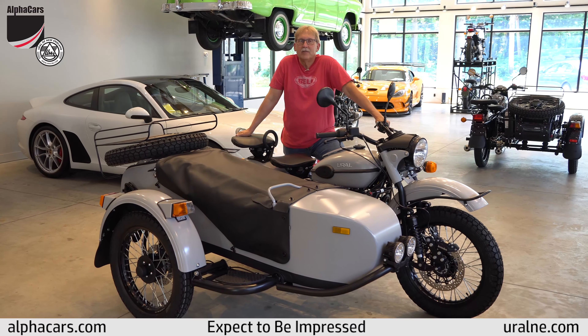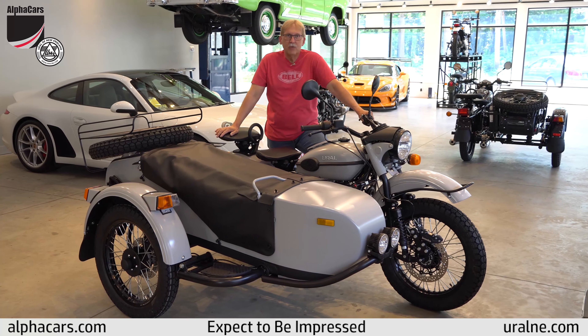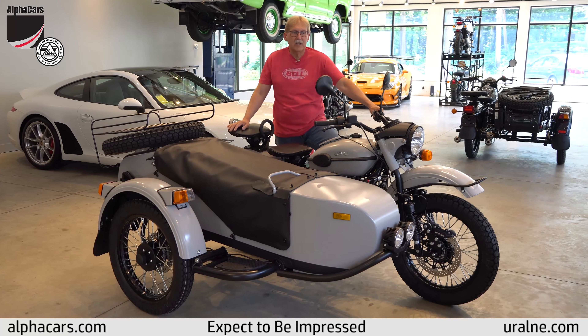Hi everybody, my name is Darrell. Welcome to Alpha Cars in the Ural of New England. Today I want to show you another one of our 2019 models that we have in stock.